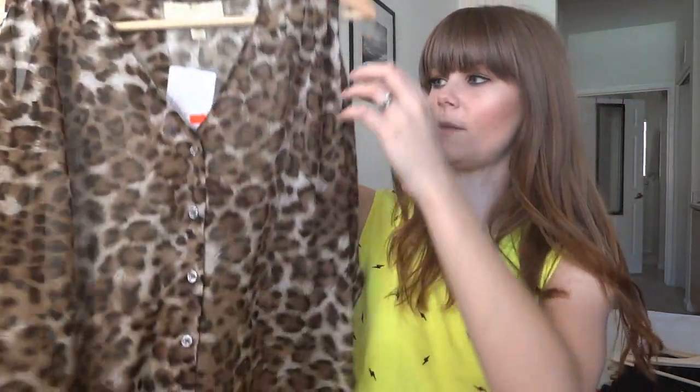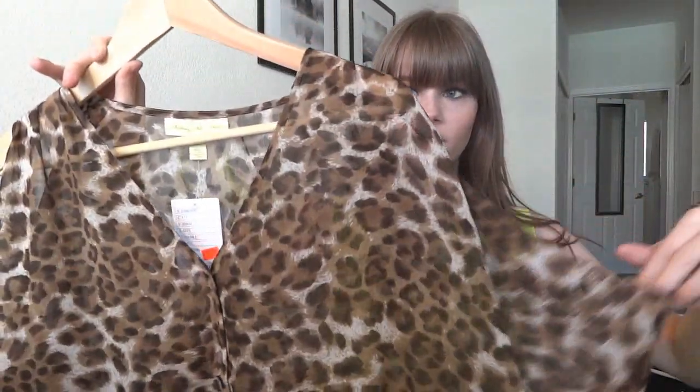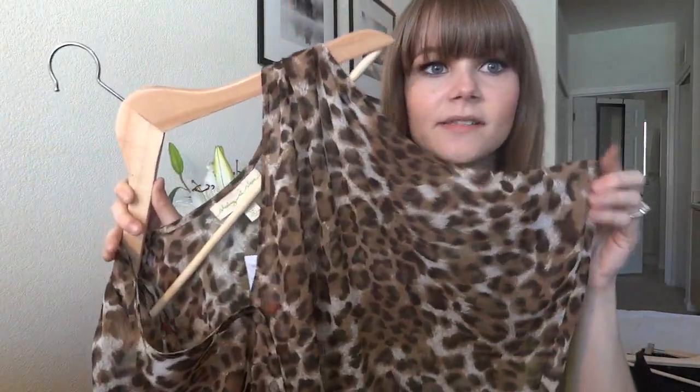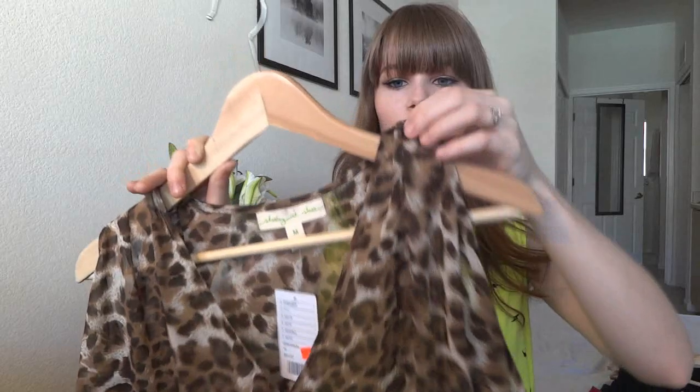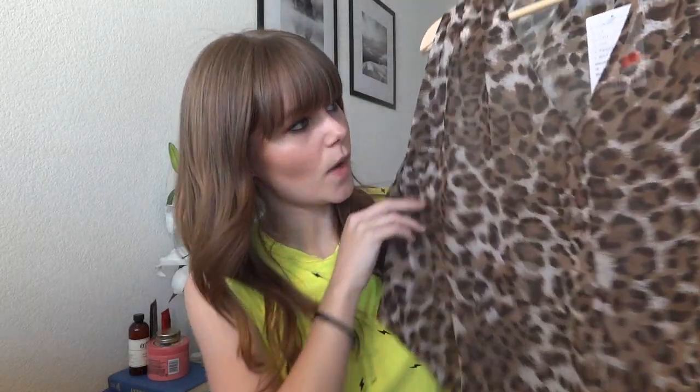Then I got this top, which is absolutely amazing. It's leopard print, high-low with a rounded hem. It's actually a tank top, though it doesn't look like one — it has this bagginess and a little flap, and it's buttoned up as well. I'm going to add some clips at the end of me wearing these. This was $15 for me, on sale for $30.